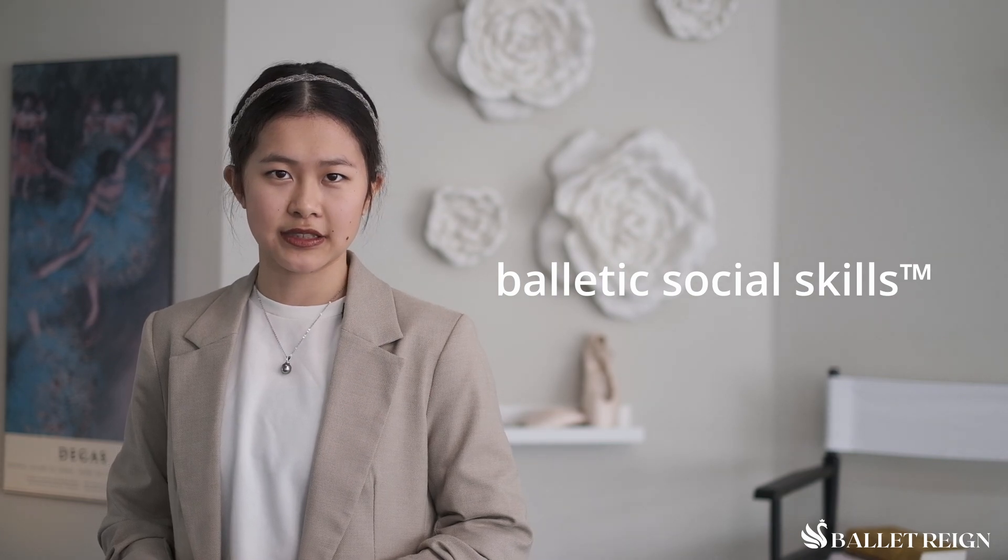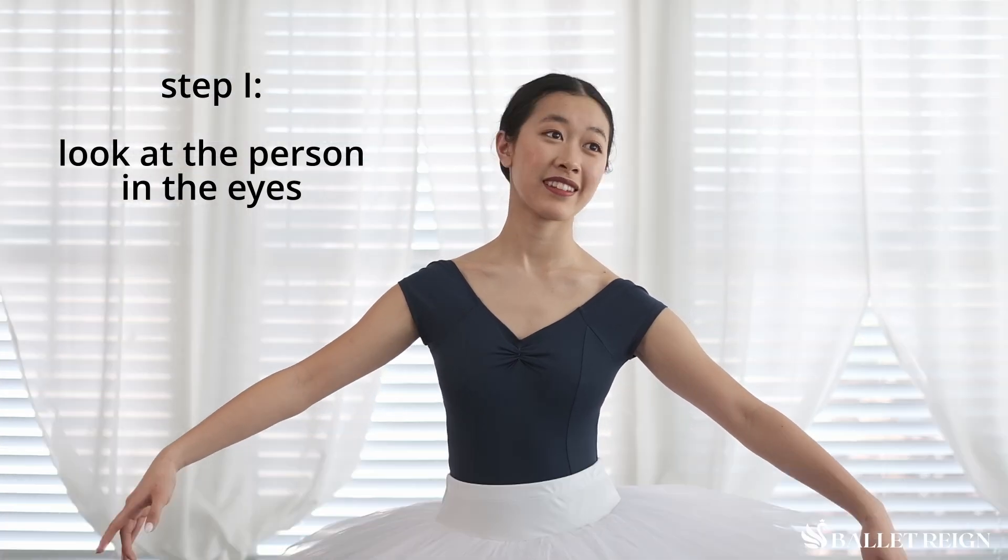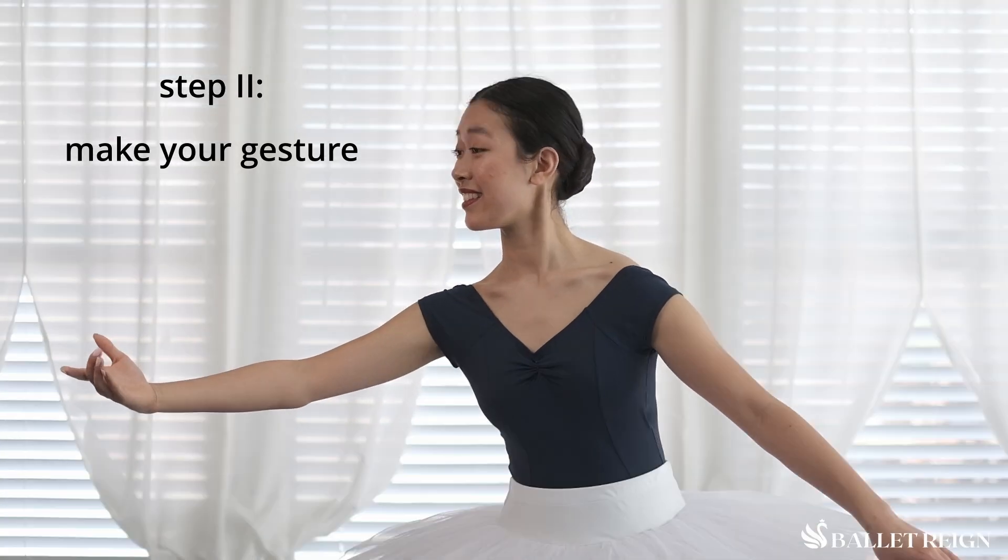This diversity allows dancers to clearly communicate each sentence, even if positioned on opposite sides of the stage. Ballet is a silent art, so proper non-verbal communication is essential to your balletic social skills. Here is the proper way to ballet mime. Step 1: Look the person you are addressing in the eye to ensure that they are listening.